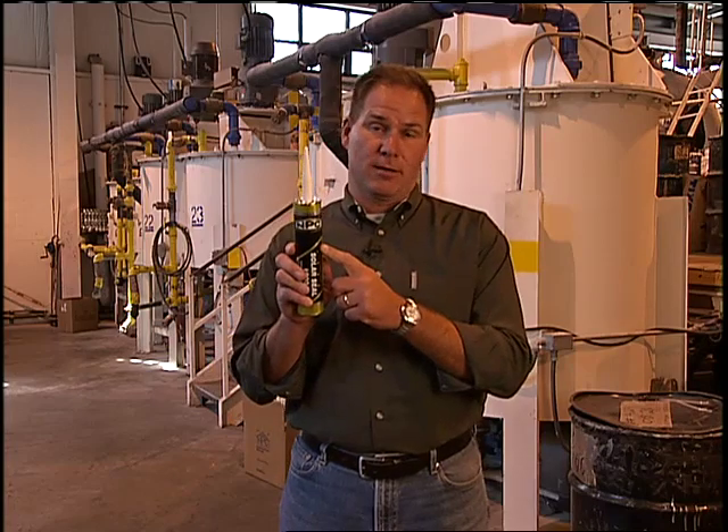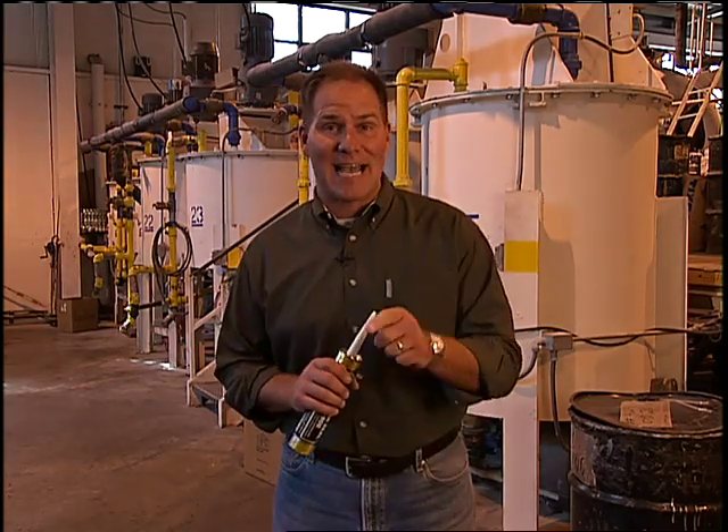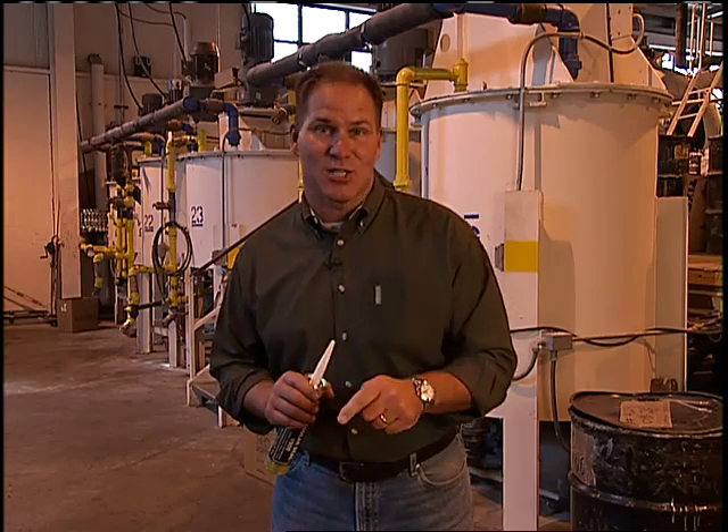NPC Solar Seal — it's a product that I have used for almost 20 years and it is the finest exterior caulking on the marketplace. We're here today to find out exactly how it's made and why this is the caulking you should use for your next outdoor project.